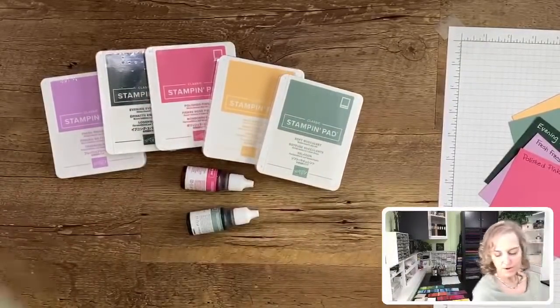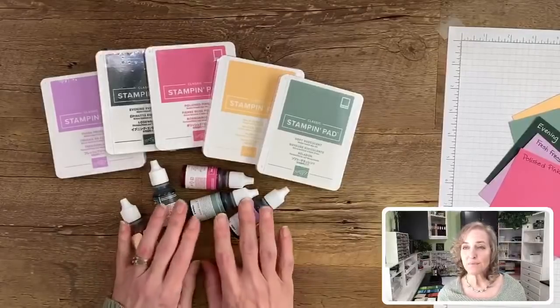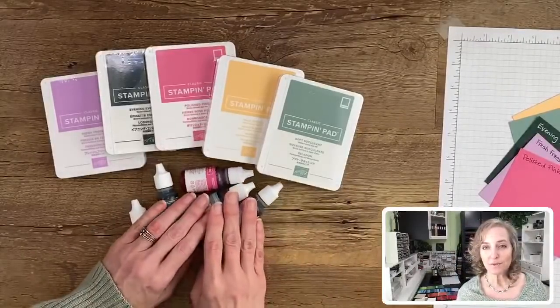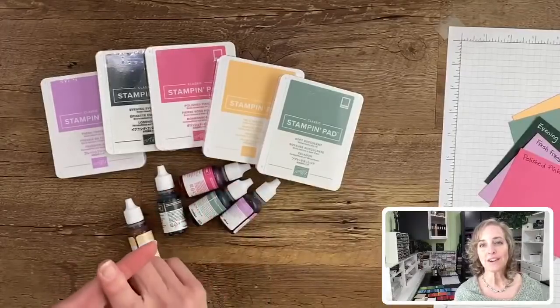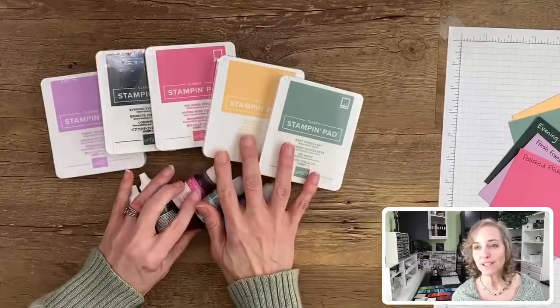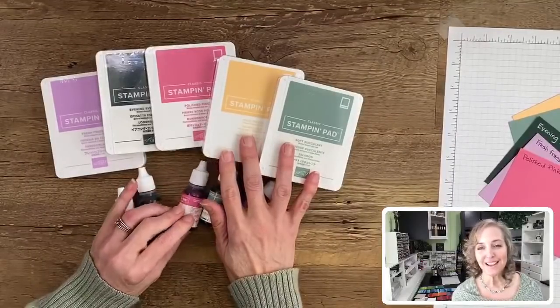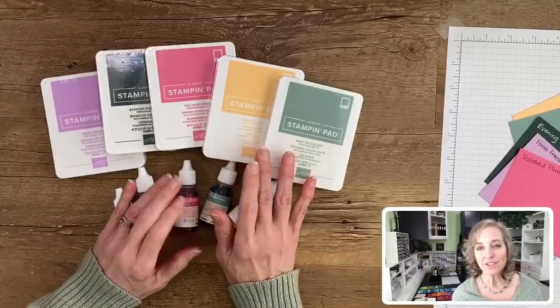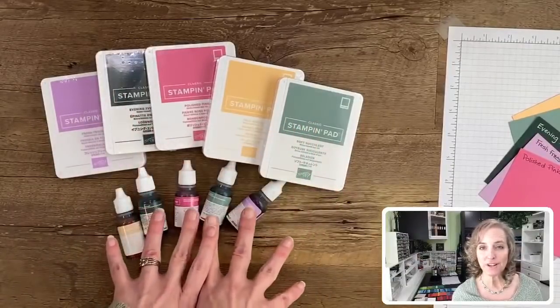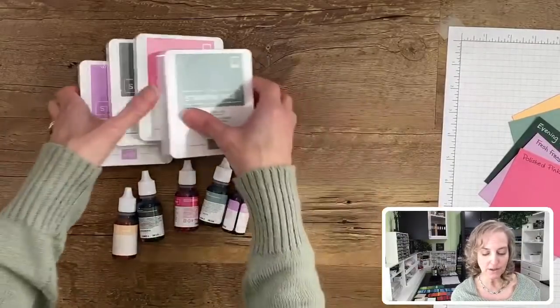We also have re-inkers. I recommend, as your demonstrator, to get the re-inker at the same time that you get the ink pad. Because then you're not scrambling at the last minute, at the end of the two years that these are going to last, trying to get a re-inker for a favorite color. Just grab the re-inker at the same time.